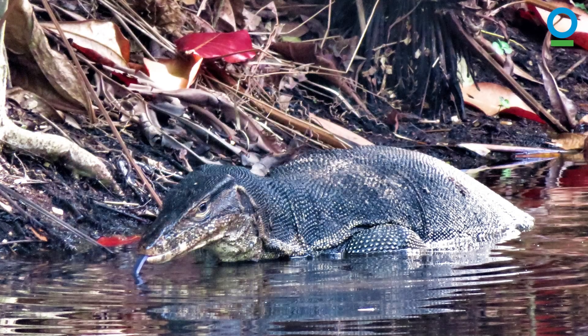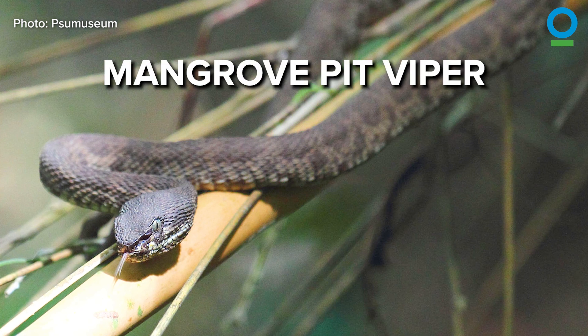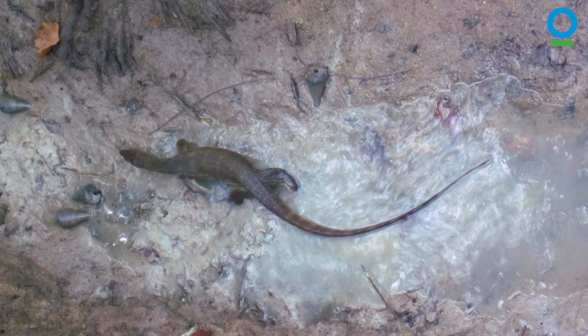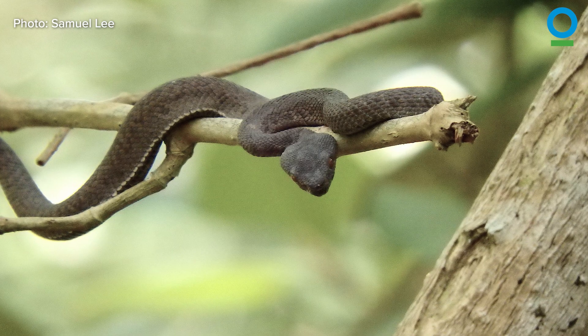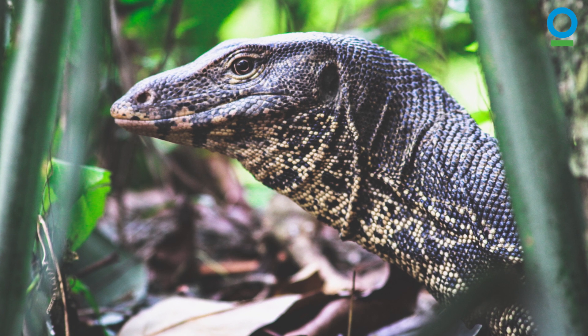The same applies if you see a Malayan water monitor or a mangrove pit viper. Both these reptiles are well camouflaged in the mangroves, allowing them to bask peacefully in the sun or hunt for food without being seen by other animals.